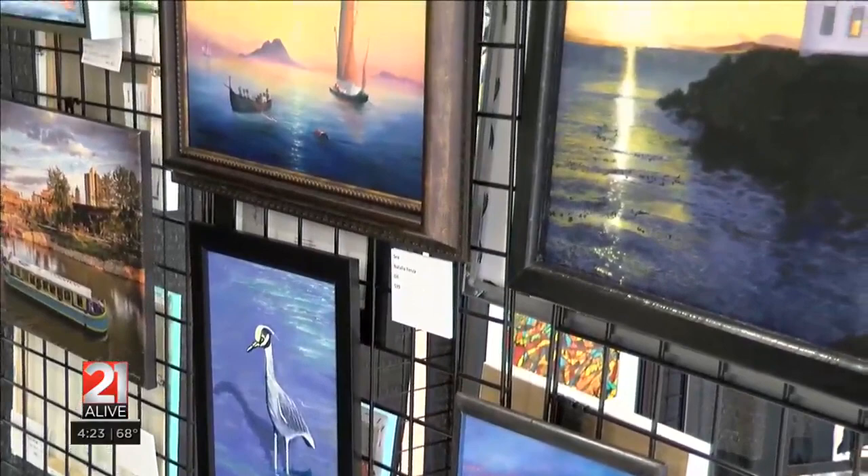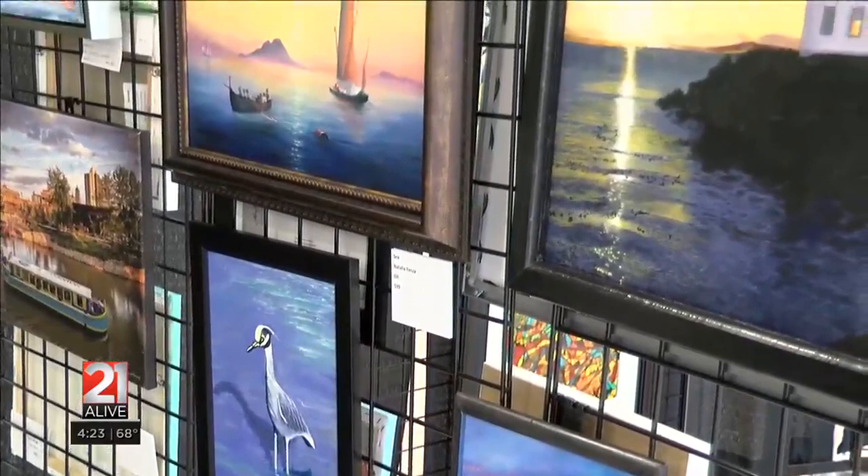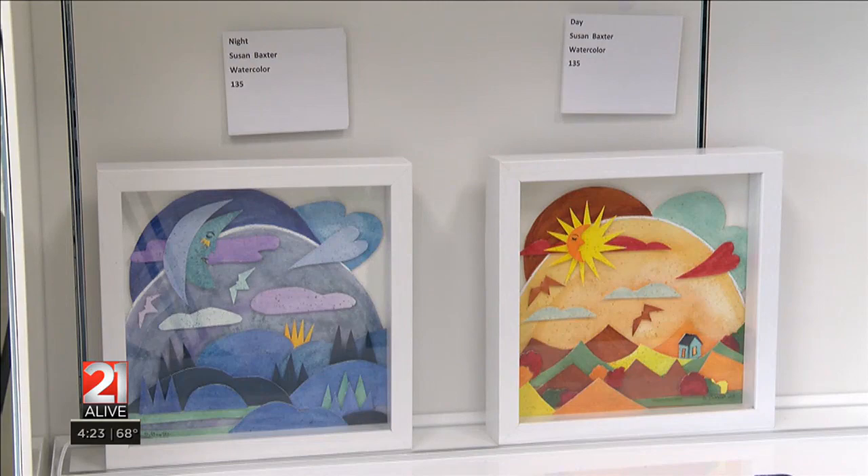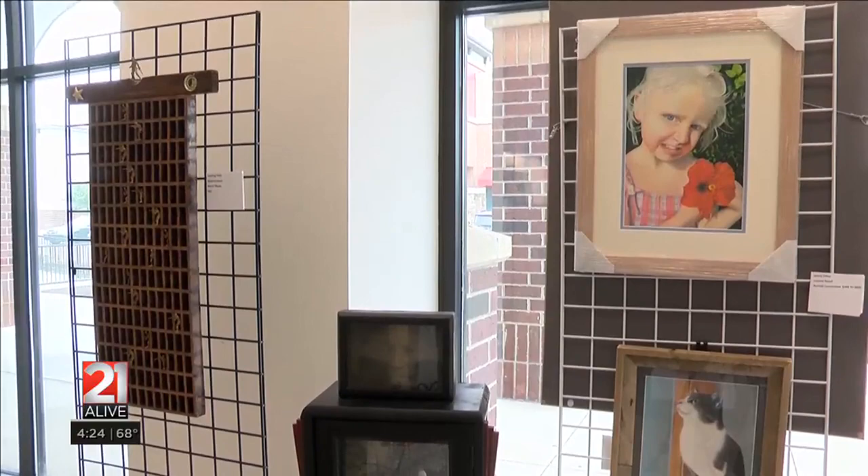John says the Guild and Gallery help educate, exhibit, and introduce Fort Wayne to local artists. They welcome everyone to stop by with no pressure to buy, with price points ranging up to $2,000 and $250 as the mid-range. You don't have to buy — we encourage people just to come in and look.